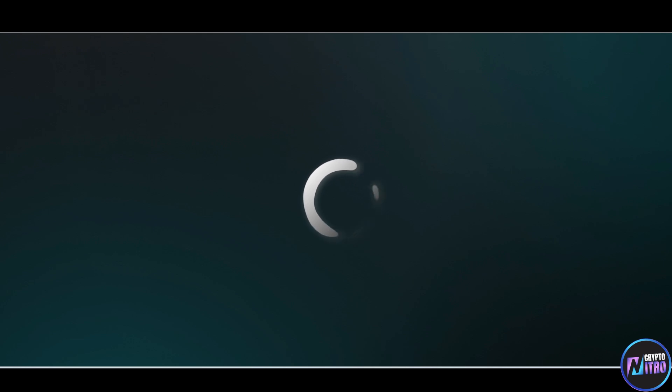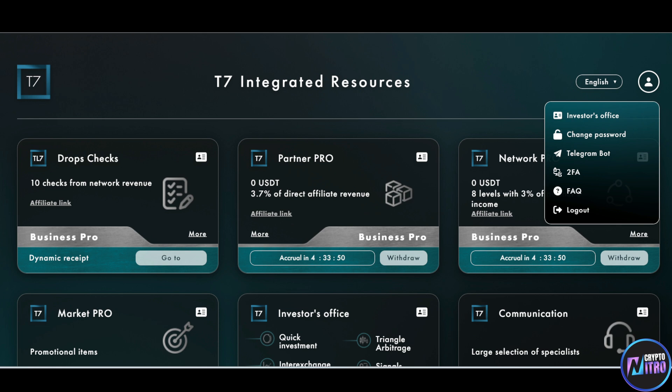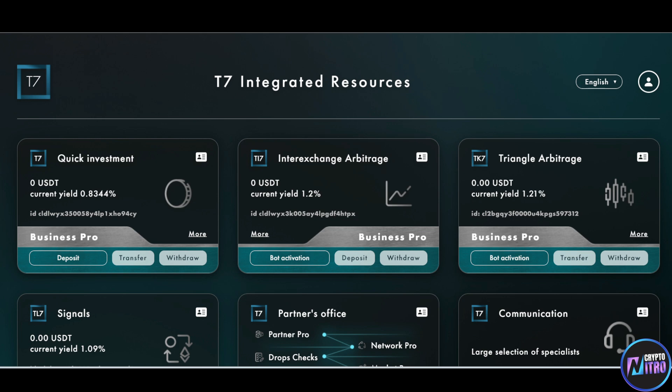So there you have it, ladies and gentlemen — T7. Make sure you go and check this out. We've covered the Telegram bot, Investor Office, and Partner Office. Let us know what you think, be sure to dive through every single one of these, and we'll see you in the next video. Ciao!